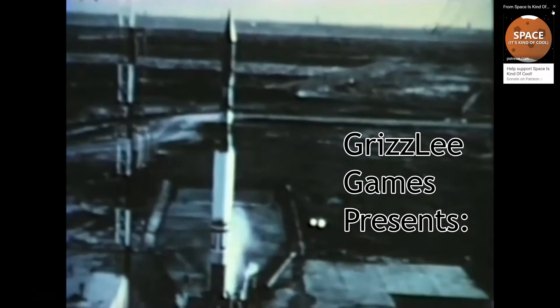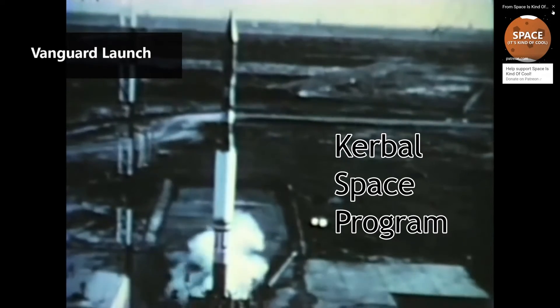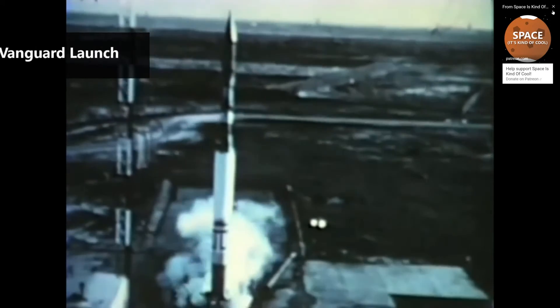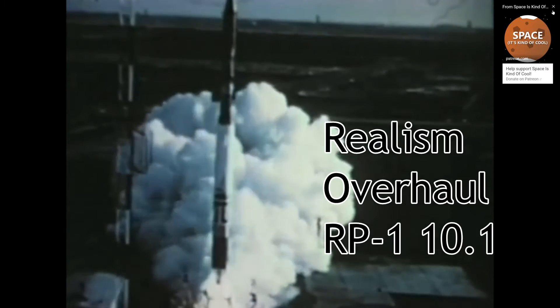The AJ-10 is one of the earliest and most widely used rocket engines produced in the United States. Development of the AJ-10 started in the mid-1950s by Aerojet. It was designed to be used on the Able rocket stage. The first use of the Able stage was on the Vanguard rocket.